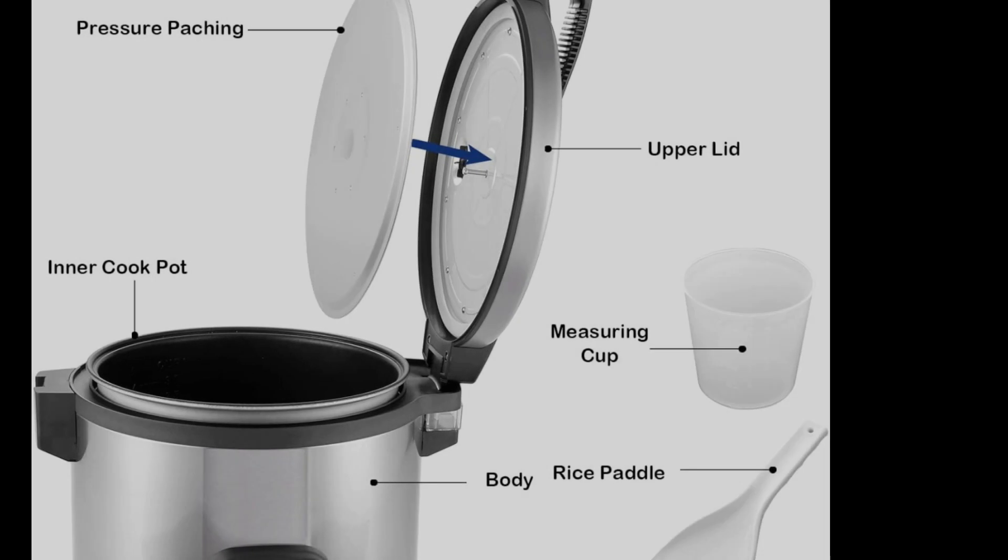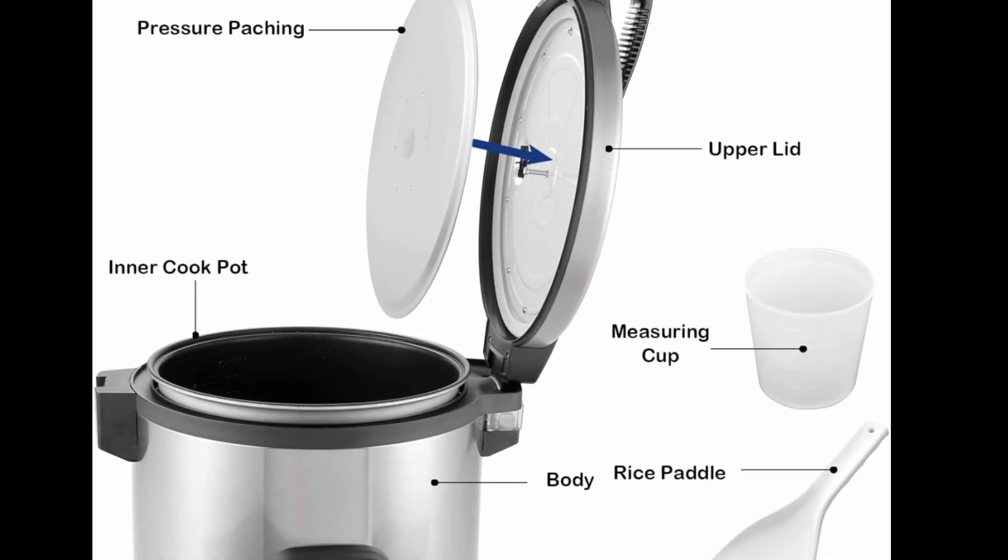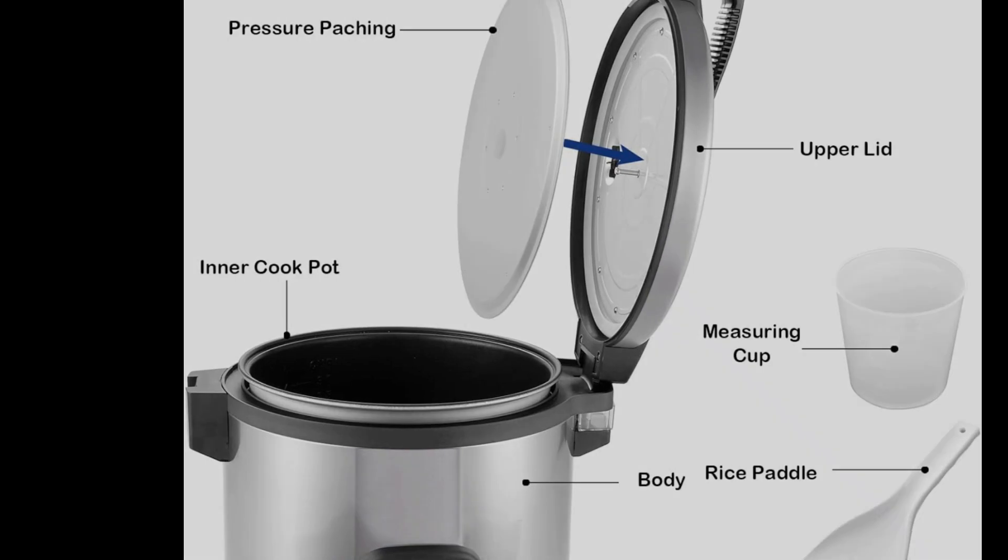Simple operation: easy-to-use controls with an automatic keep-warm function ensures perfectly cooked rice every time.